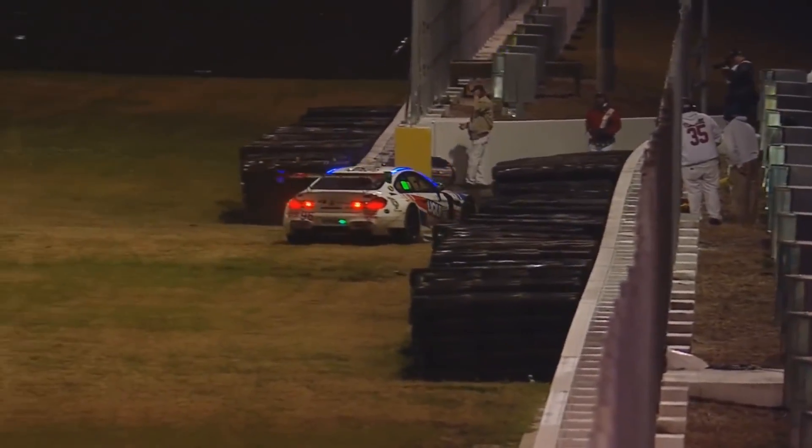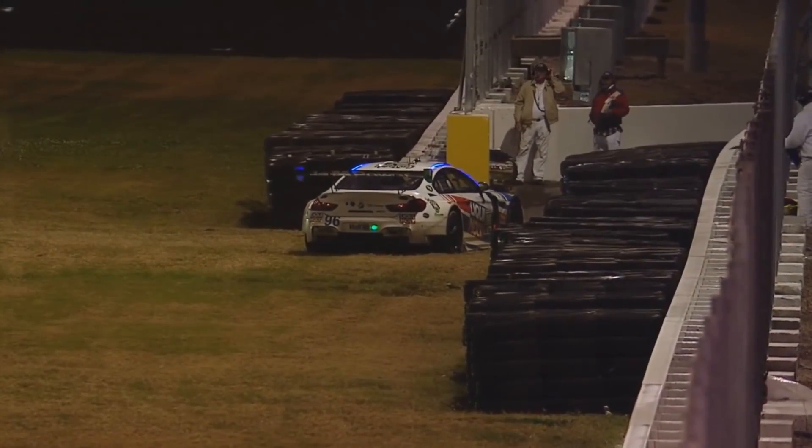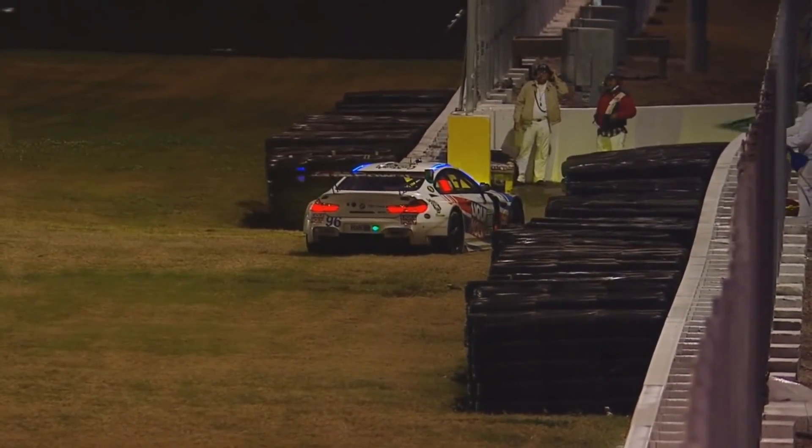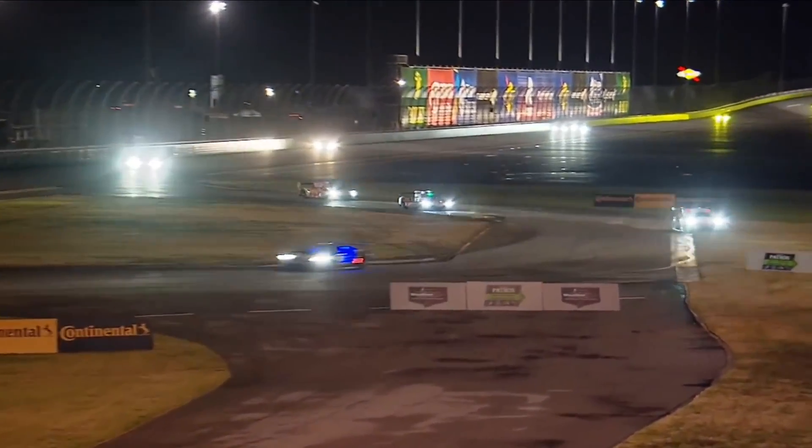The Turn Motorsport BMW absolutely did make contact with the tires. Don Young with the Corvette was right behind him — I think that's the number 3 car for Garcia.